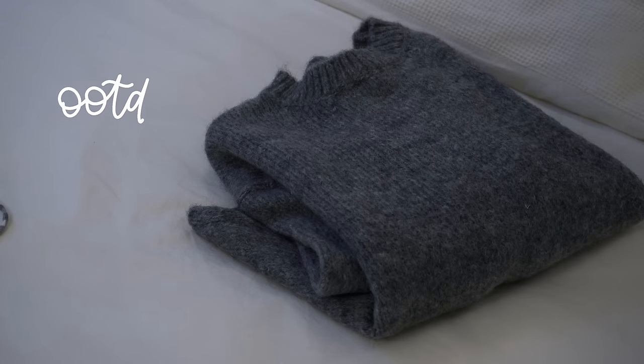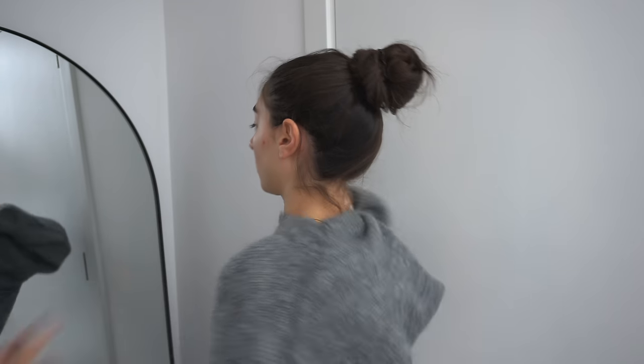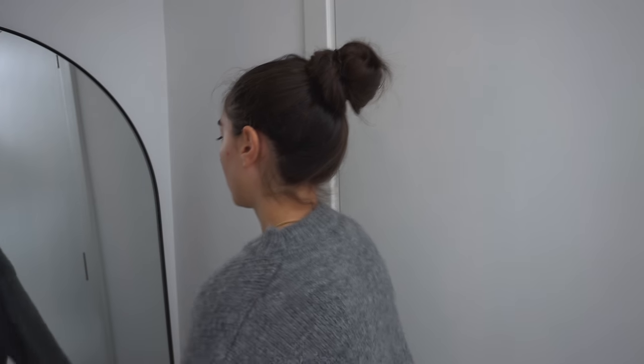For today's outfit of the day, I went for a jumper from Nasty Gal, which I'm just obsessed with — it's so comfy and so oversized. I also went for these stripy trousers from Naked.